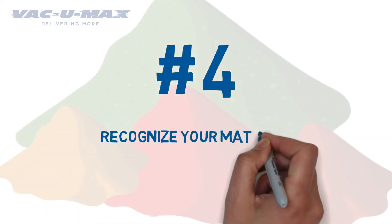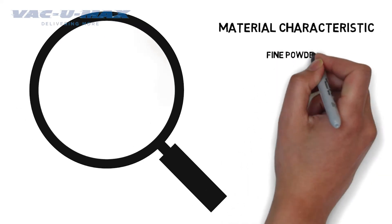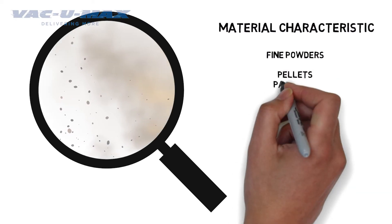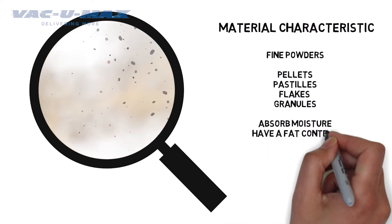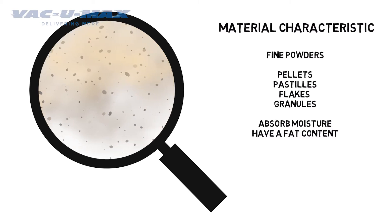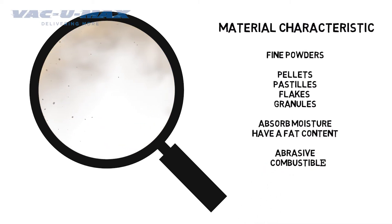Number 4: Recognize your material characteristics. Some materials are considered fine powders and have a known distribution of particle sizes. Others are shaped like pellets, pastilles, flakes, or granules. Some powders will absorb moisture or have a fat content which requires special attention for filter and discharge valve selection and must be easily cleaned or sanitized. Other bulk materials can be abrasive or combustible, so compatibility with other materials should play a key role in system design.